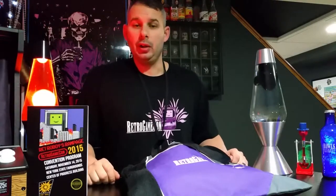Welcome everybody to Chaz's channel. I am Chaz, and today I'm going to talk to you about the Retro Game Con. It was held this past weekend, November 14th, 2015, in upstate New York in Syracuse, and I'm going to show you some of the stuff that I got there.